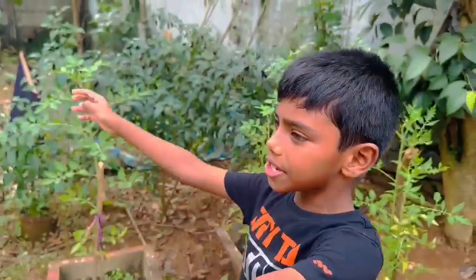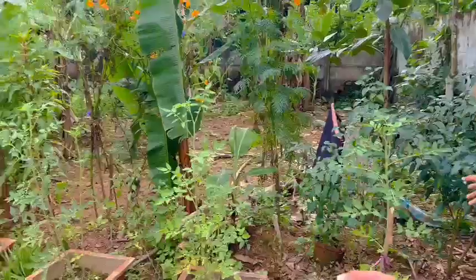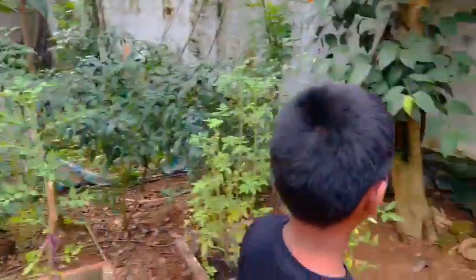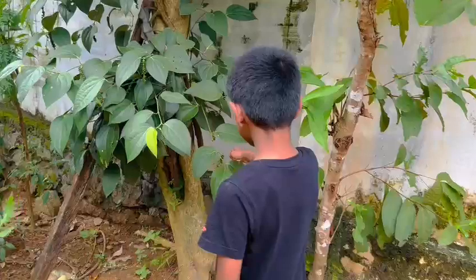Hi guys, Ryan the Chatterbox here. Today I am at my grandparents' house and as you can see there are many plants and vegetables and I will be showing you them.